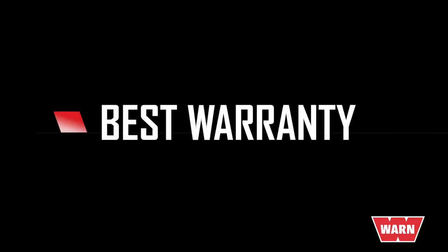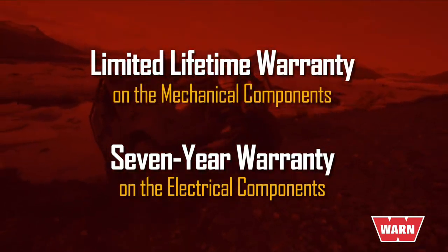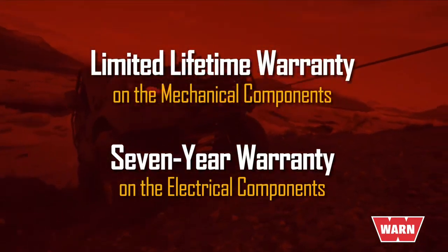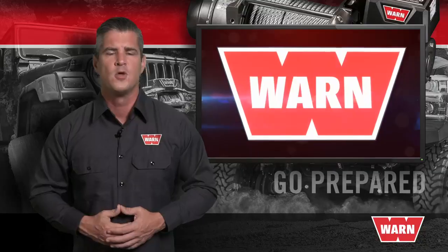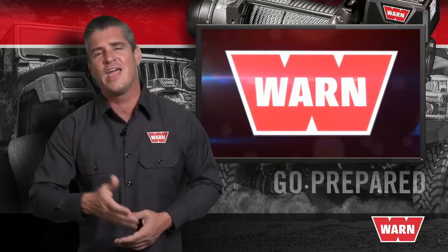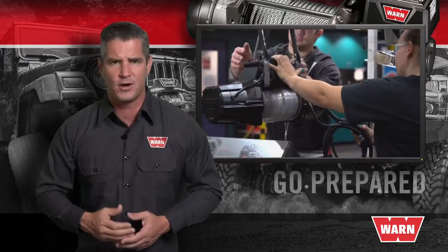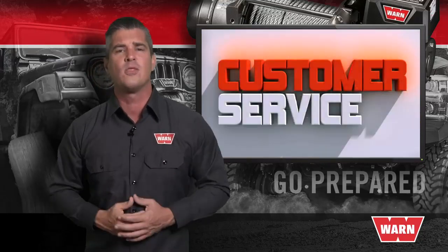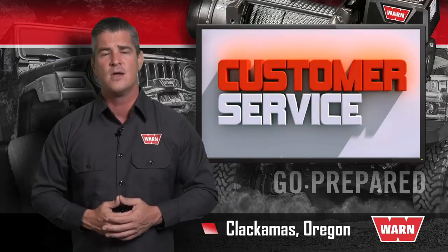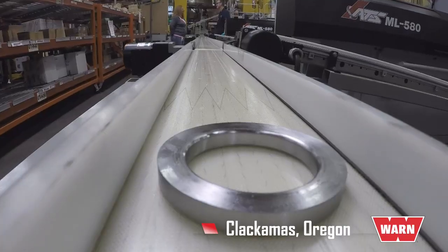You'll also find that the term 'best warranty' gets thrown around a lot, so we want to make sure you know exactly what you're getting. With a WARN winch you get a limited lifetime warranty on the mechanical components and a seven-year warranty on the electrical components. The winches are fully serviceable with readily available parts from the WARN network of service centers. WARN Industries has been honoring their promise since 1948 — almost 70 years of support — backed by a customer service team based in Clackamas, Oregon, where the 16.5 Ti is assembled.